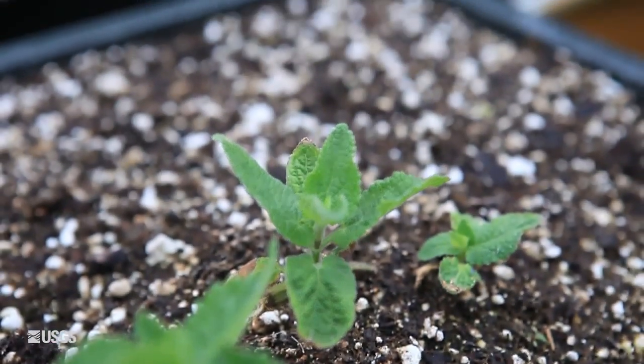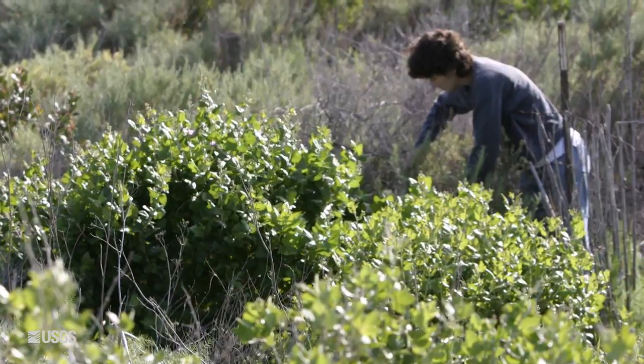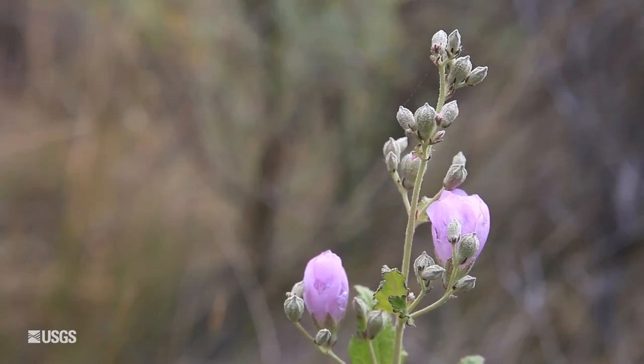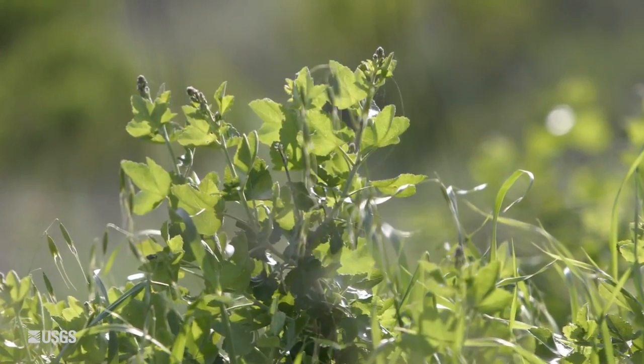We've been able to make cuttings of this plant and plant it out in various places. We've doubled, if not tripled, the numbers of populations of Island Bushmallow that are on Santa Cruz Island.